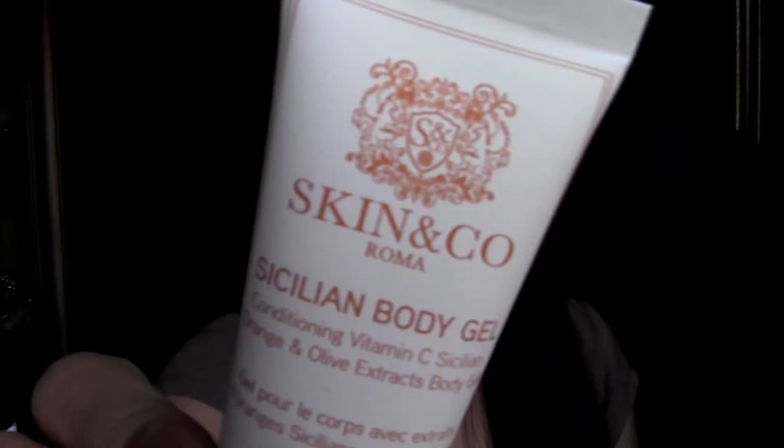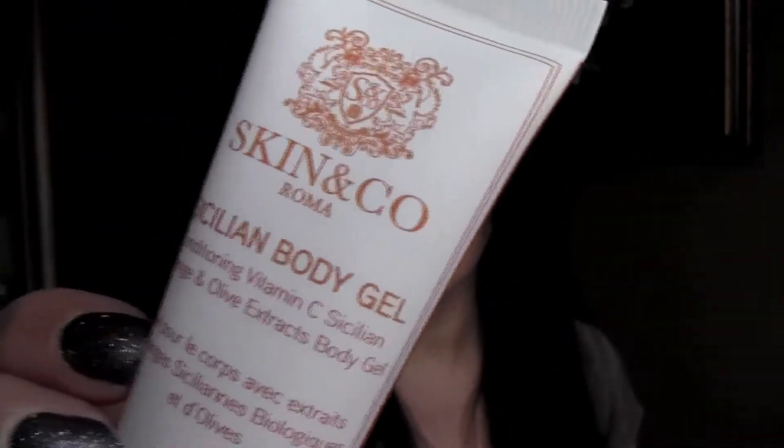This is from Skin and Company — Roma Sicilian Body Gel. I'm so glad I saw Chica Choo's video because I would have opened this and put it all over my body like a lotion. It's a Conditioning Vitamin C Sicilian Orange and Olive Extract Body Gel — it's actually for the shower. The directions say wet body, apply, massage, and then rinse. I would have had a sticky mess! The full size is $17.50 and this is a 2 fluid ounce sample size.